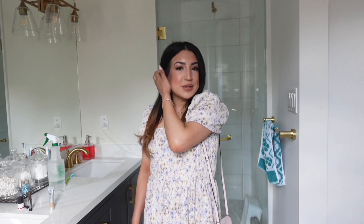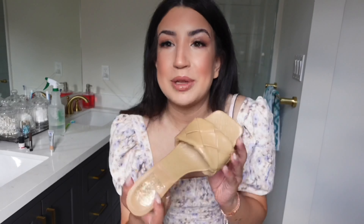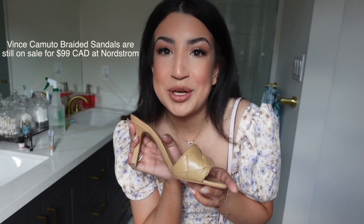Are you guys ready for the big outfit reveal? My dress was $19 at H&M — it's a beautiful, flowy, floral dress. You can wear the sleeves up or down; I prefer them up because it looks a little more classy. The bag goes with the dress, though it is a little small — I can't fit my phone, but that's okay. The dress hits my knee perfectly, so it's the perfect length. As for the shoes, these are Vince Camuto heels I got on sale. They are really comfortable, not too high, easy to walk in, and you can dress them up or down.